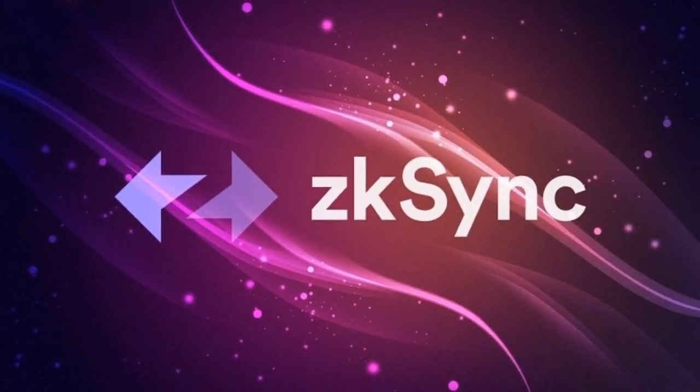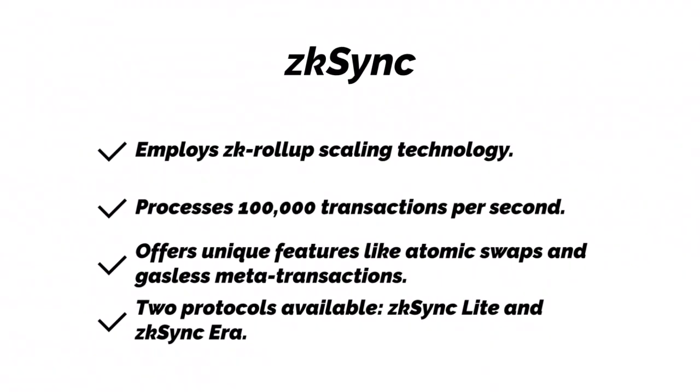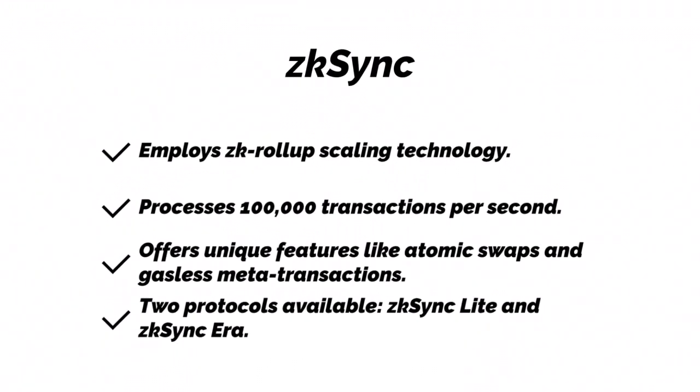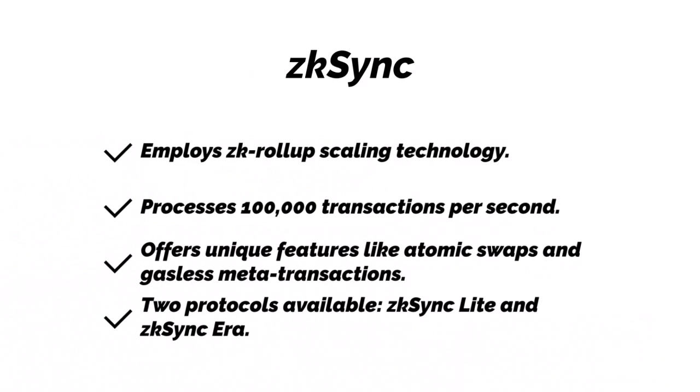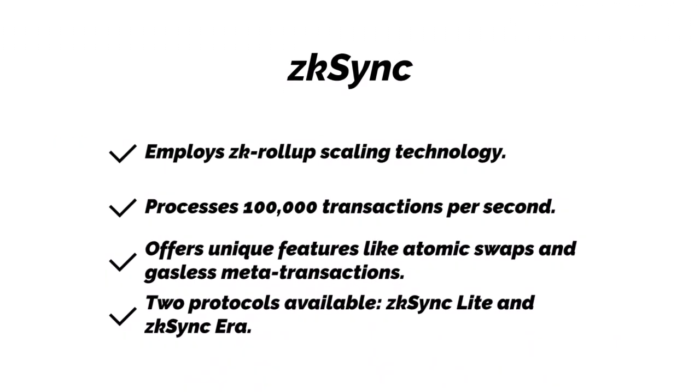ZKSync. ZKSync employs ZK rollup scaling technology and processes 100,000 transactions per second. It offers unique features like atomic swaps and gasless metatransactions. Two protocols are available: ZKSync Lite and ZKSync Era.